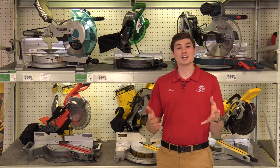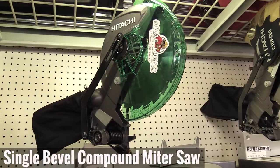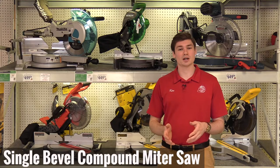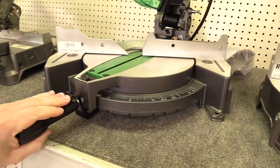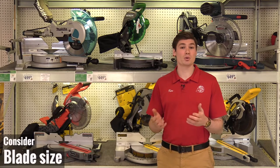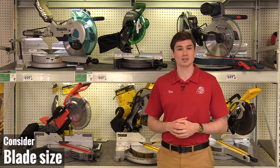Now if you decide that a sliding dual bevel compound miter saw is too much for your needs, you might look at just a compound miter saw. This is going to be a single bevel miter saw — it's going to allow you to cut 45 degrees to the left, but it's also going to reduce the cut capacity you have. This particular model happens to be a 10 inch, so this is important to keep in mind when you're looking at the material you need to cut and how much reach you need that blade to make.